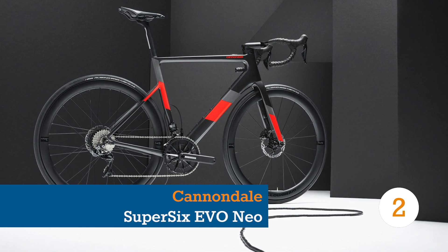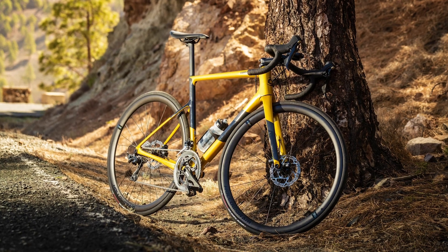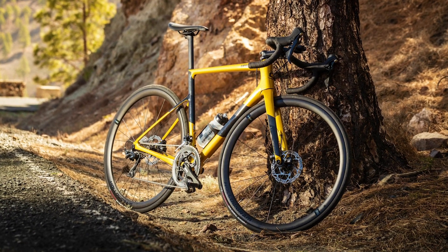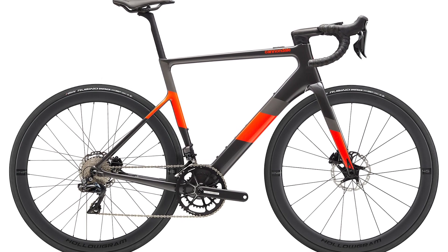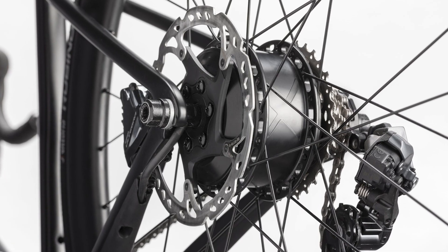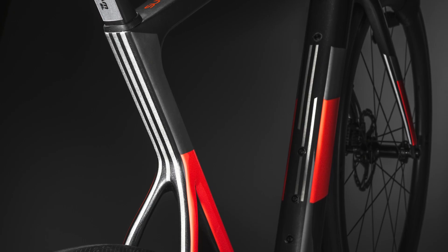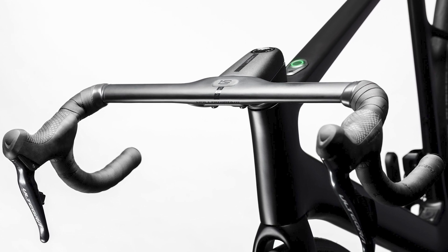The Super 6 Evo, in its non-assisted form, has long been a Bike Radar favourite due to its classic racy ride quality and excellent handling. Cannondale haven't made this electric version any less of a road machine, mixing what made the Super 6 Evo great with a well-integrated battery and X35 motor hidden in the rear hub. Along with a carbon frame, aero tube profiles, and an aero cockpit, Cannondale are targeting the enthusiast market with this bike.